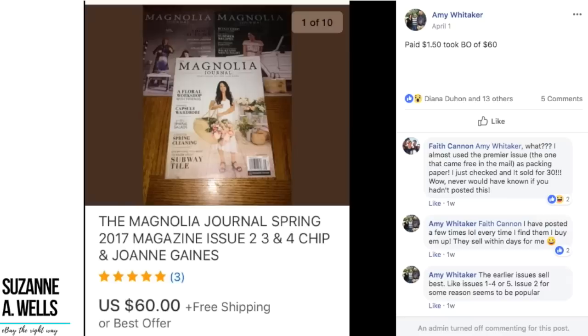Amy paid $1.50 and took best offer of $60. This is the Magnolia Journal spring magazine issue with Joanna Gaines. Faith commented she almost used the premiere issue as packing paper — just checked and it sold for $30; never would have known. Amy says she's posted a few times and every time she finds them she buys them up and they sell within days. The earlier issues sell best — issues 1 through 4 or 5. Issue 2 seems to be especially popular. So $1.50 turned into $60. Just a reminder: magazines cannot be sent media mail because they have advertising.